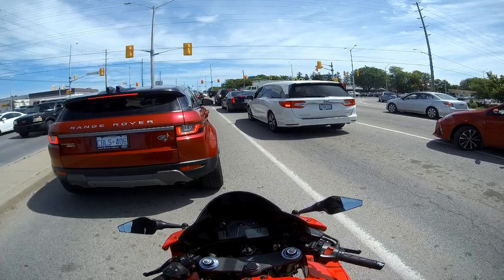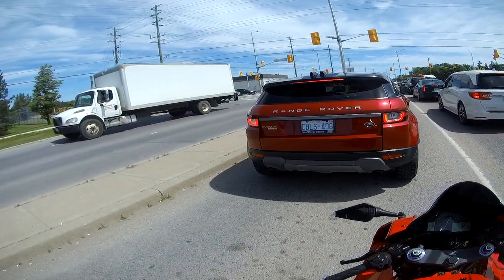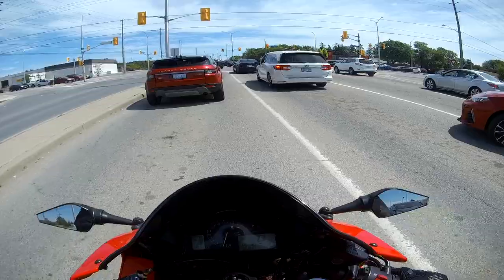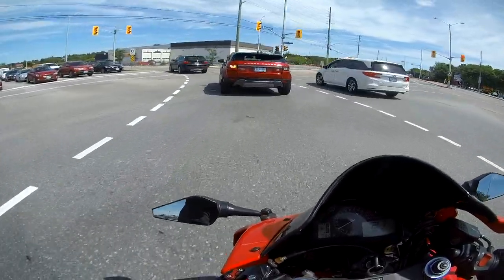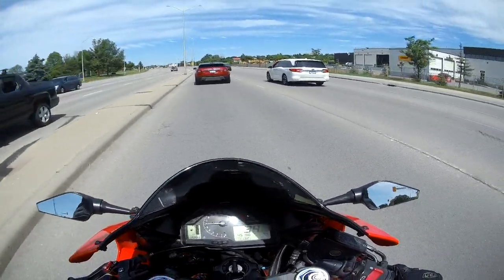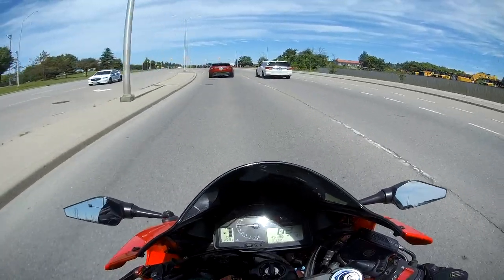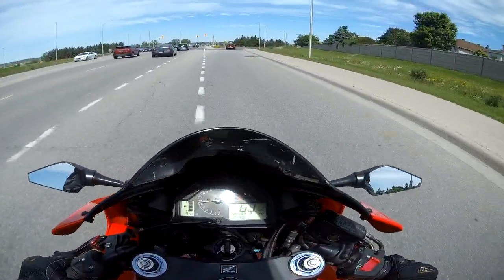We're going to hit up the highway and see how this helmet withstands the wind. I'm thinking with the neck support and the aerodynamics of this thing, I shouldn't even feel like I'm on the highway at all. All right, here we go — trying her out on the highway.